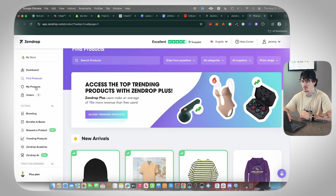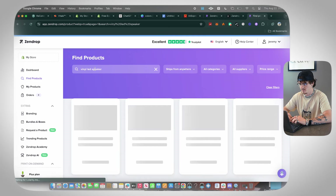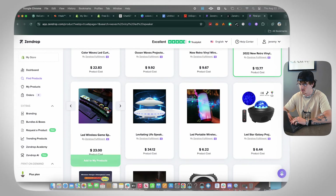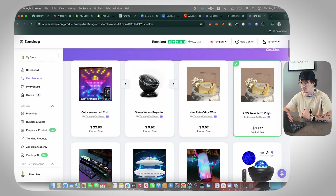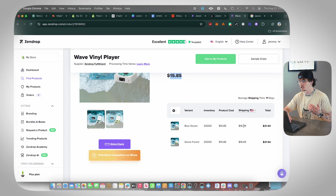Next, we want to find our product. Go to Find Products and search for your product — we're going to search 'vinyl LED speaker.' As we scroll through Zendrop, we found the product. If you don't find yours, you can always go on AliExpress and use the Zendrop AliExpress importer to import the product directly to your store.